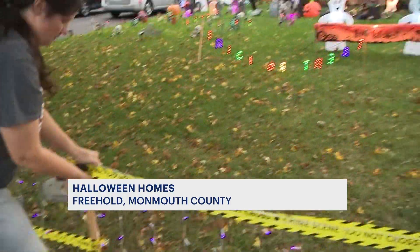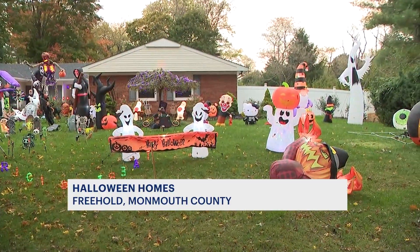Jen has had to come out and fix these decorations when it storms, like it did earlier this week — especially the inflatables.